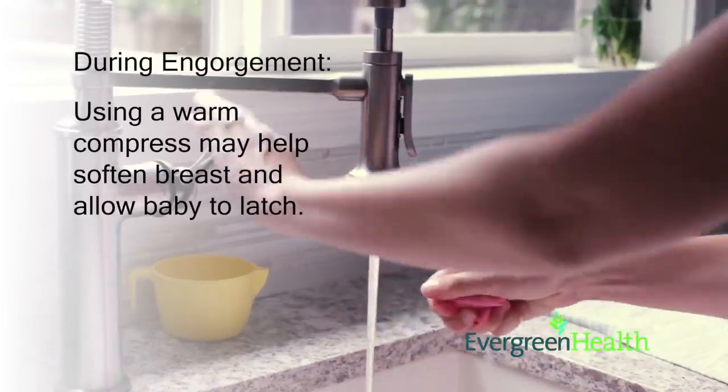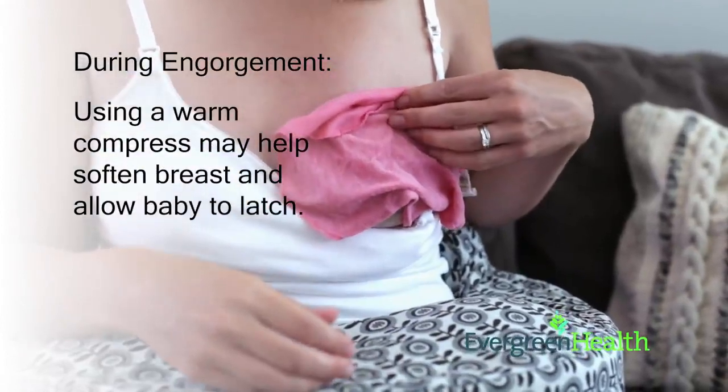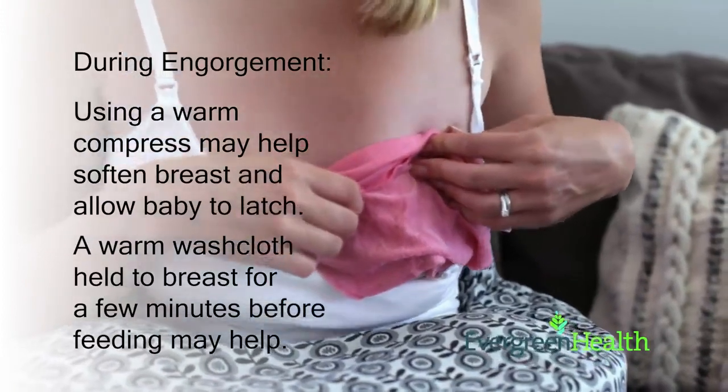During the engorgement phase, using a warm compress before the feeding can help soften the breast and help baby latch on more deeply. A warm washcloth applied to the breast for a few minutes before the feeding can help.